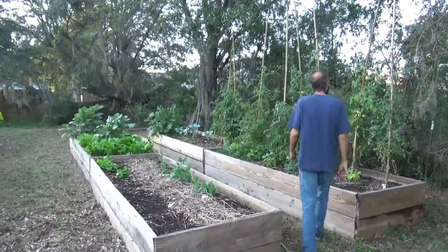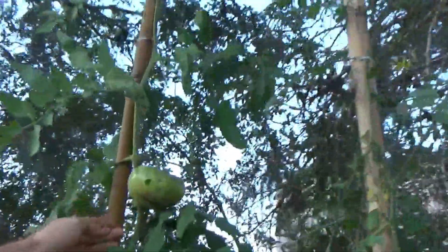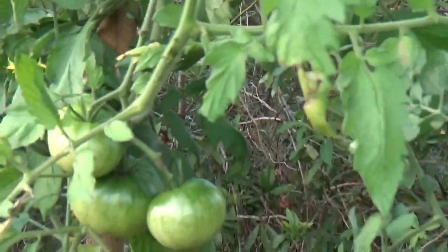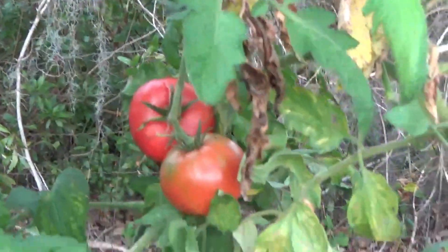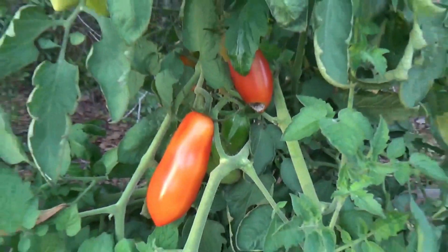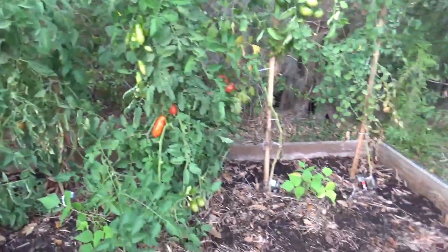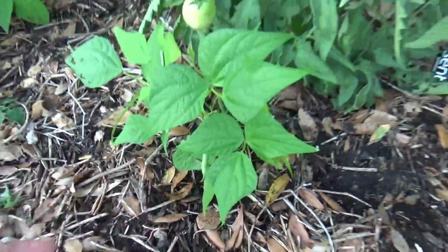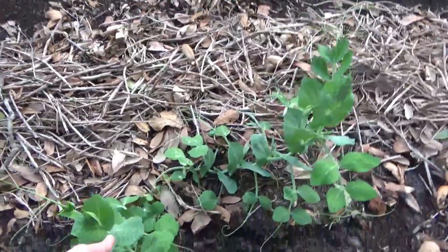Look at that — something has been chipping away at it, must be birds. But we've got a few that are starting to turn color. Some green beans trying to make it here — I'm surprised the plants aren't bigger before they put on growth. And we've got some peas — yeah, I'd have to put them on a trellis.